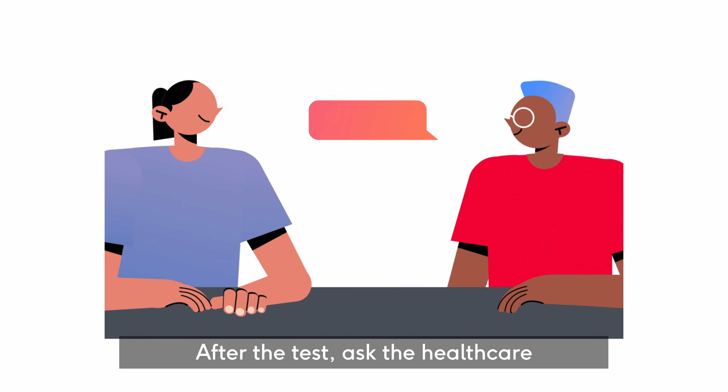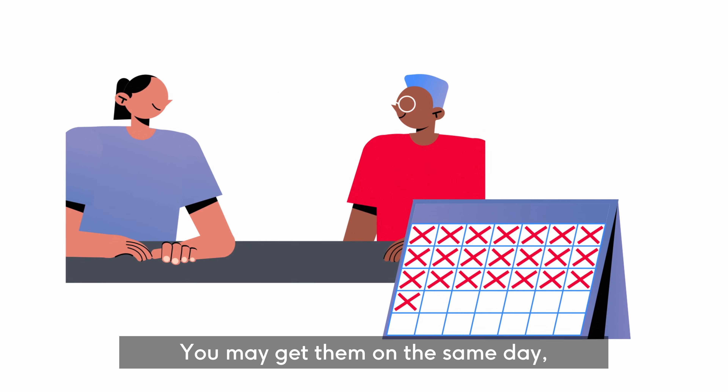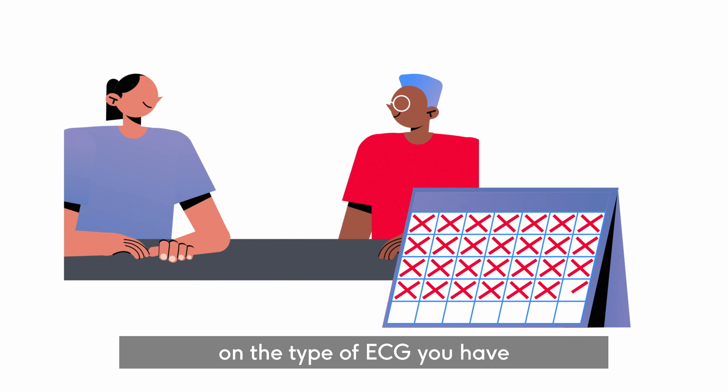After the test, ask the healthcare professional how you'll get your results. You may get them on the same day, or a few weeks later, depending on the type of ECG you have.